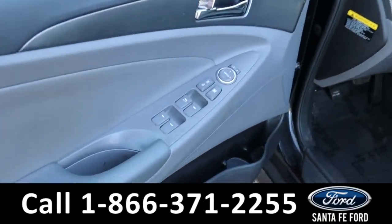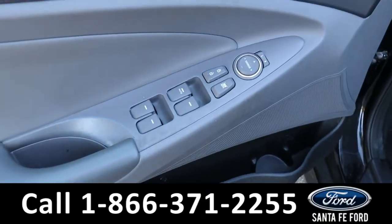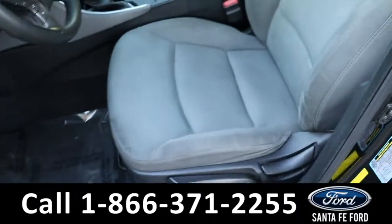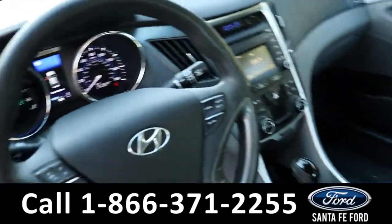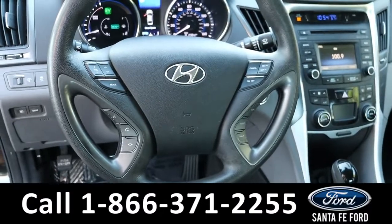As we go to take a closer look inside, we have power locks, windows, and mirrors with a gray cloth interior, a full center console, and a steering wheel with cruise, phone, and radio controls.